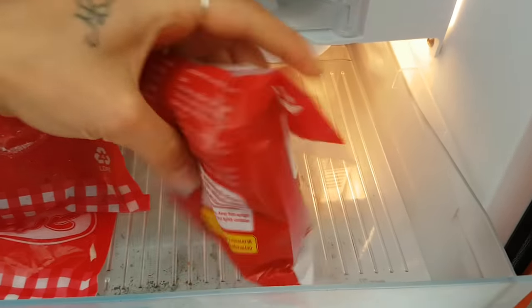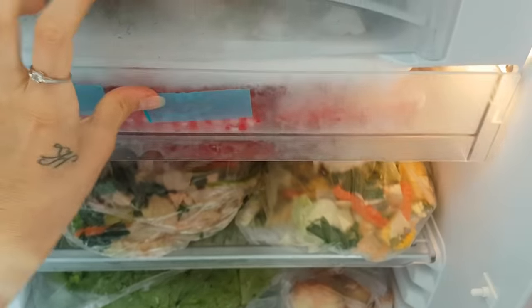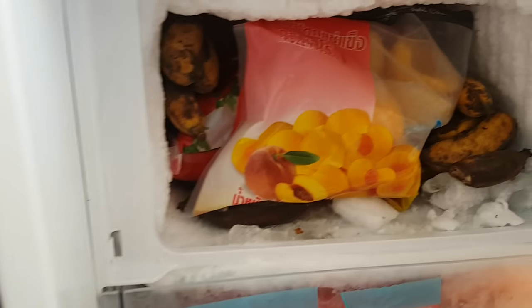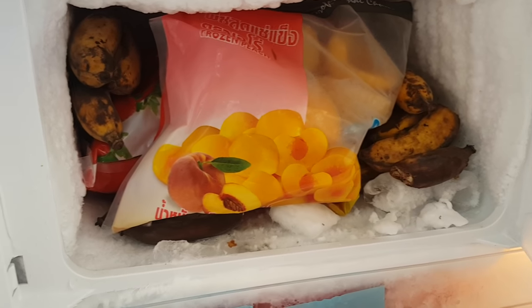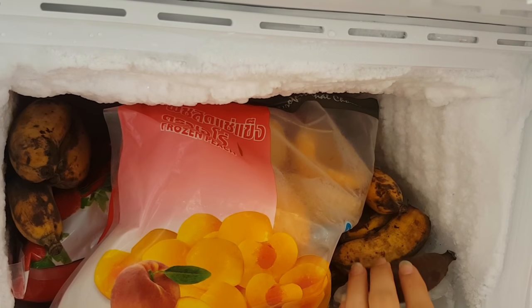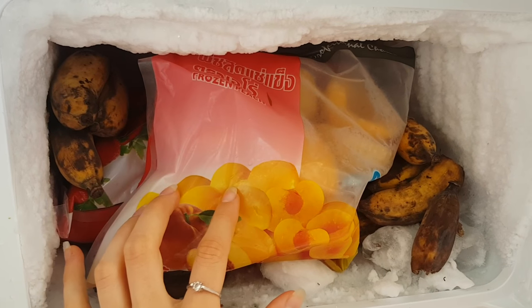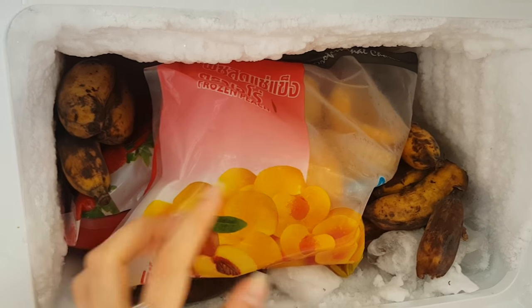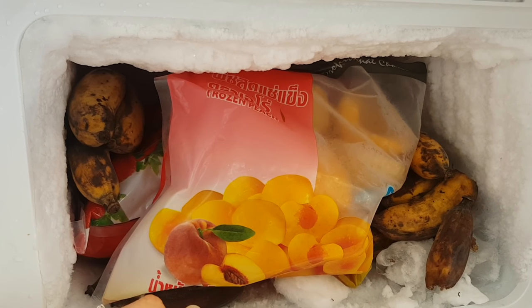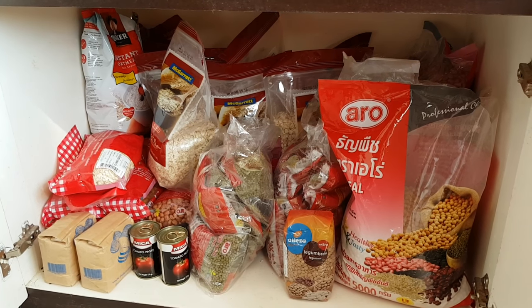In the next door we store our peanuts and raisins. In our little freezer, which is super tiny, we try to cram in everything we possibly can. Right now we have some frozen apple bananas — just put them in this morning — one bag of frozen half peaches, and I think two kilograms of frozen strawberries.